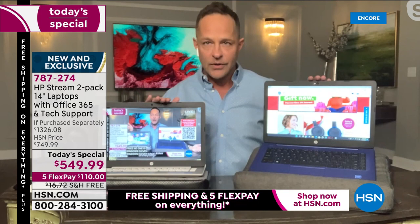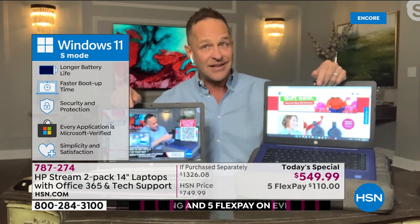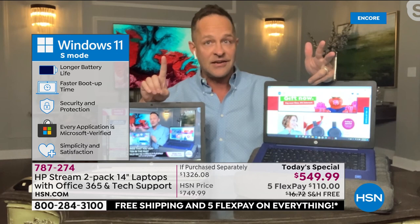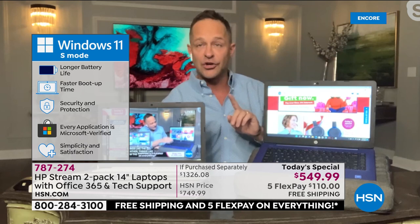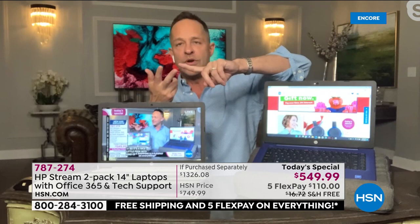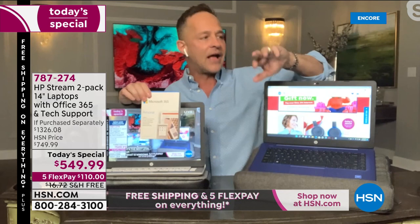Number two: it's not just Windows 11 — it's Windows 11 in S mode. That's the next level up. It means this is the safest Windows computer you can buy anywhere in the world. Longer-lasting battery, faster boot up, security and protection. Every application is Microsoft-certified. The security means this computer cannot catch a virus. Windows 11 in S mode — the safest Microsoft computing available anywhere in the world.